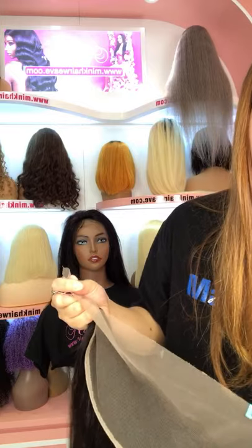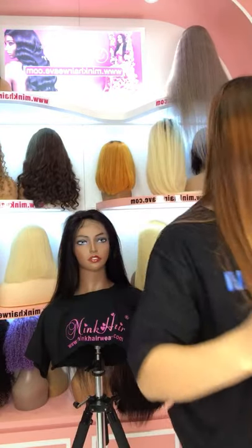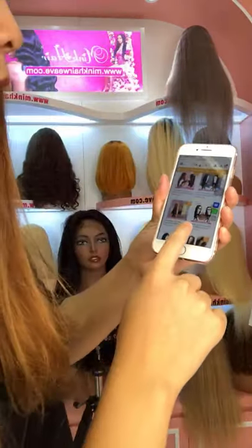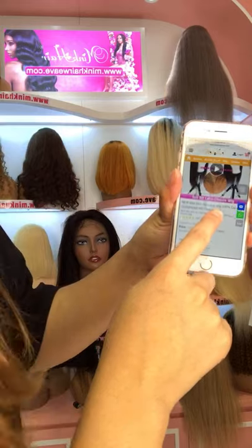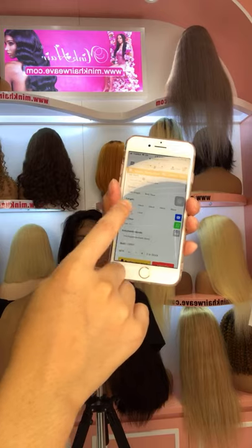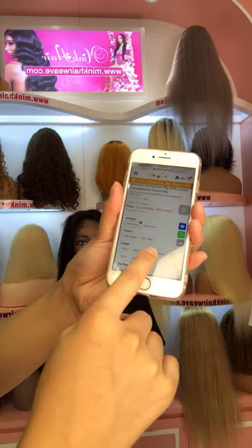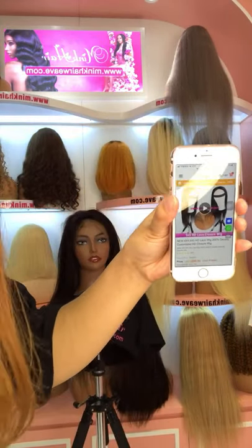Dear, our highest density is 200% density wig. Our HD closure wig is 200% density. Do you like our HD closure wig? This is our new arrival HD closure wig at 200% density. We have 4x4 and 5x5 HD closure wigs, and there are many lengths available from 18 inch to 30 inch. So you can choose any length you like — it's 200% density for the HD closure wig.